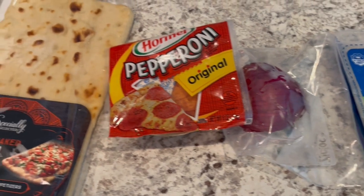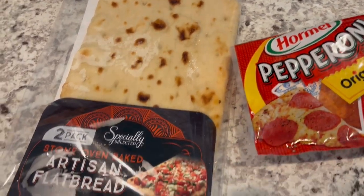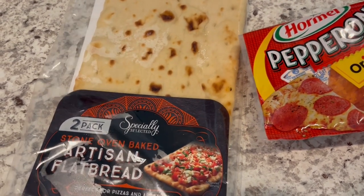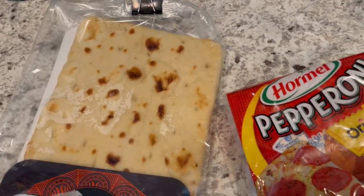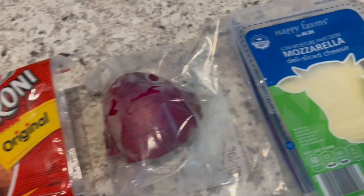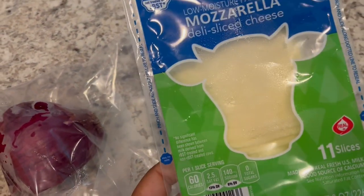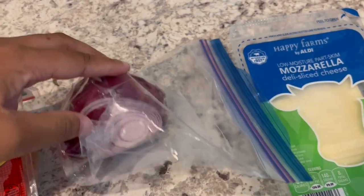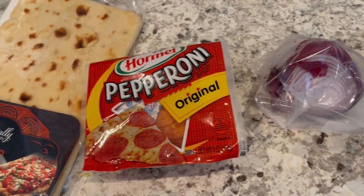For dinner tonight, I am using up some stuff that I had in my freezer. I had this artisan flatbread that I got from Aldi — you get two in a pack, but I used one and stuck the other one in the freezer, so we're having that. I had pepperoni in the freezer, and I had this mozzarella in my freezer. These are slices, but they need to be used. And then I have some red onion, and also pizza sauce, which I forgot to pull out.